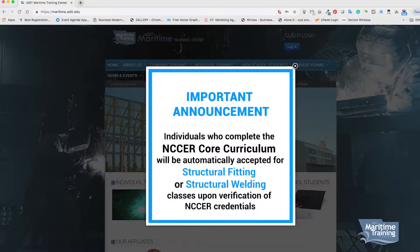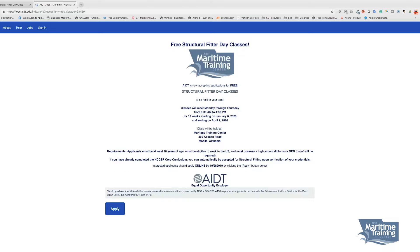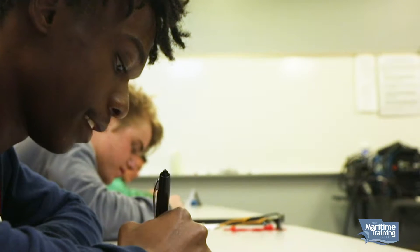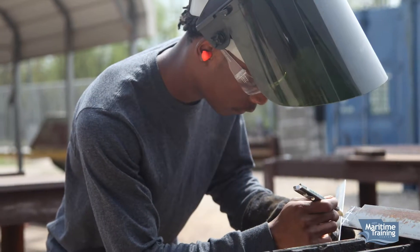One night, I was sitting at home and I was looking online, and I seen that AIDT was having a class. So I applied online. Two weeks before class start, I was sent the email for a test. I came in, fortunately I passed the test, and two weeks later I was in the class at AIDT.